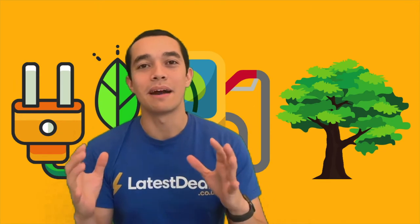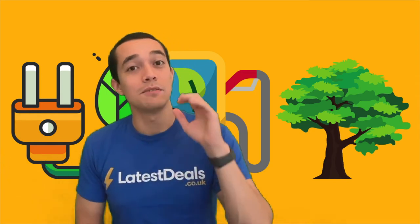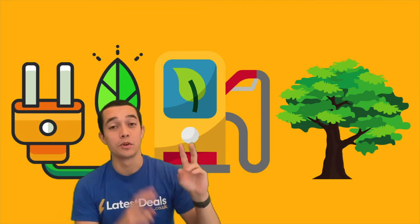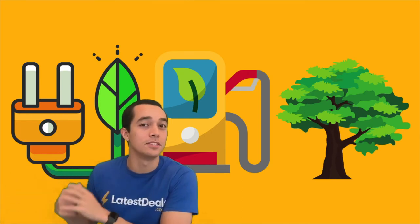Are you thinking about changing your energy supplier to green energy to help the planet and the environment? If yes, there are still five things you need to know before you do. Number one: green energy doesn't always mean it's from renewable sources like the ones I mentioned before.